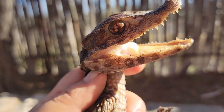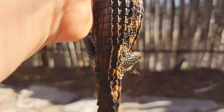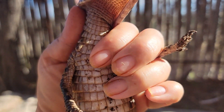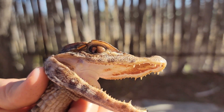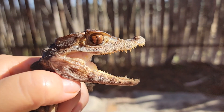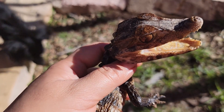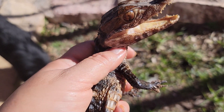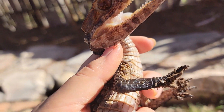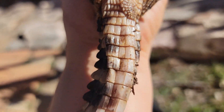In the wild these guys grow to be three to five feet. Females usually around four feet, males topping out between four and five feet. They are a fairly warm weather animal and they are actually partially land-dwelling more so than many species of crocodilians, and have been documented spending quite a bit of time on land.